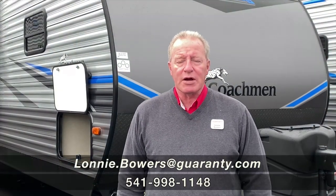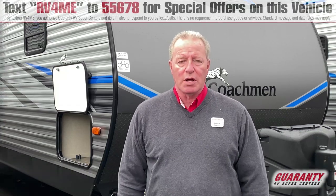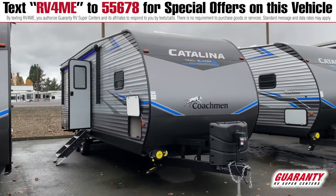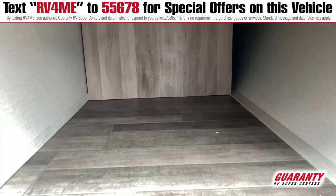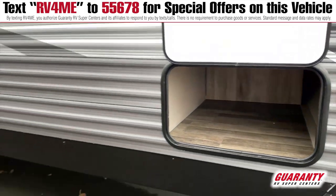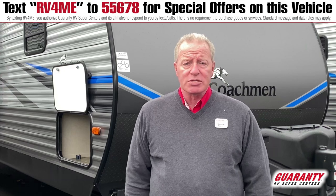Good morning, folks. Lonnie Bowers here at Guaranty RV out in beautiful Junction City, bringing you this 2021 Coachman Catalina Trailblazer Toy Hauler, Model 28 THS. This is a nice smaller coach to take to the dunes, bring your quads, your bikes, and your family, and enjoy a good day at the beach.